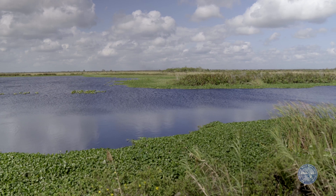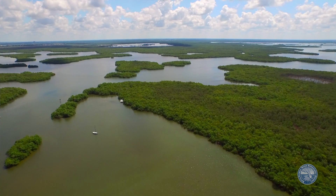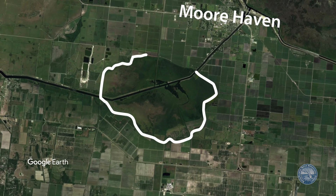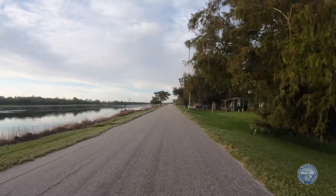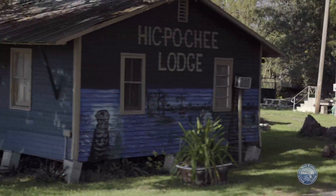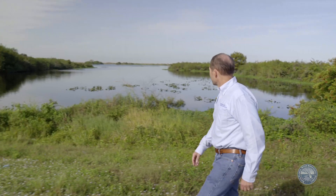The Hickpachee Hydrologic Enhancement Project was designed to improve water conditions for the river and estuary, helping to fulfill Governor Ron DeSantis's executive order to improve South Florida's water quality and restore its ecosystems. We're at Lake Hickpachee, just west of Lake Okeechobee — basically the headwaters of the Caloosahatchee River. This is a great project that we started here.